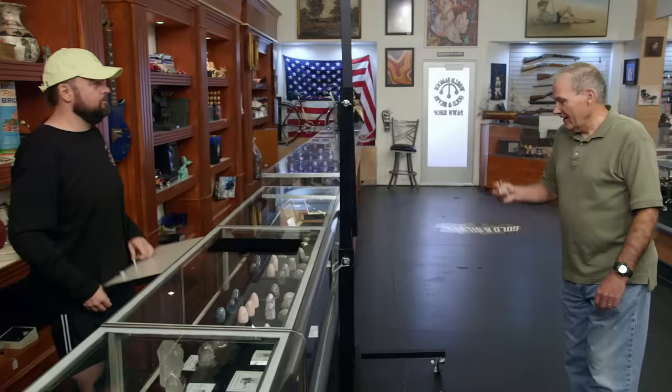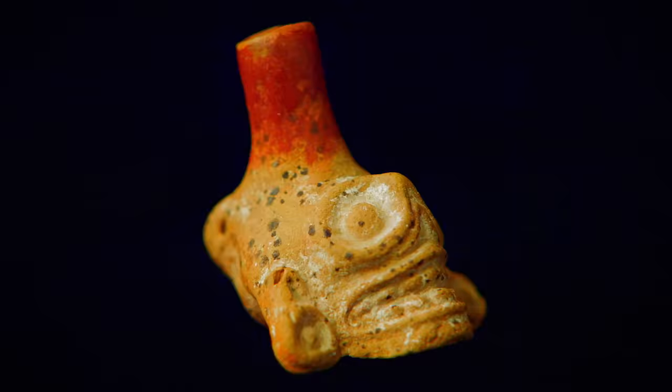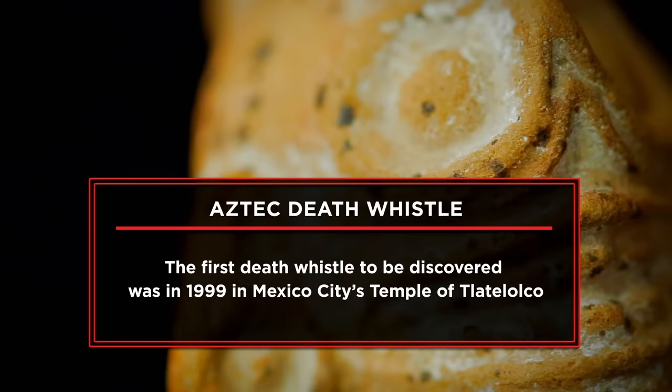Hi there. How can I help you? I've got something really cool. I have, I believe, to be an Aztec death whistle. I'm at the pawn shop today to sell what I believe is an Aztec whistle. I believe this whistle to be rare because I went to a couple of museums, and the people there knew nothing about this. I'm hoping to get $500 for my Aztec whistle.